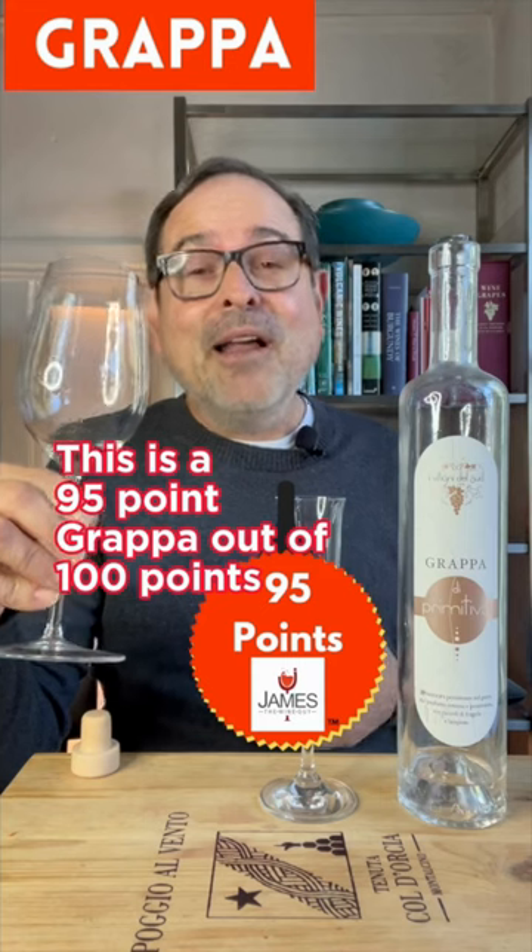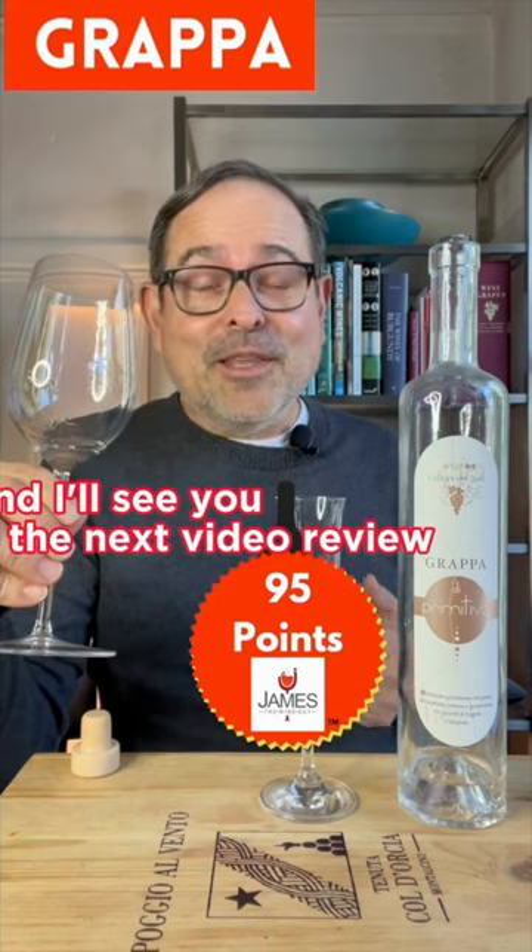This is a 95-point Grappa out of 100 points, and I'll see you in the next video review.